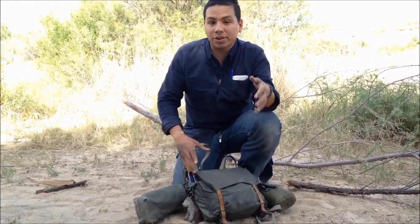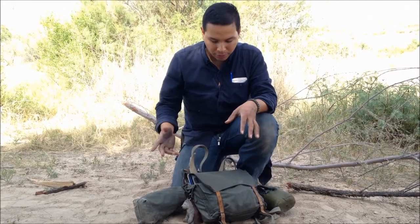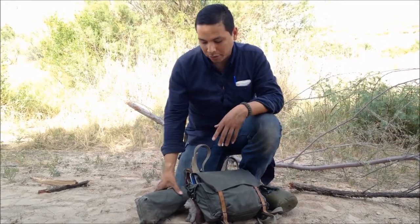I'm a very outdoorsy person, so there will be a lot of outdoors gear, but there's more things to that. I just wanted to kind of show what I carry.